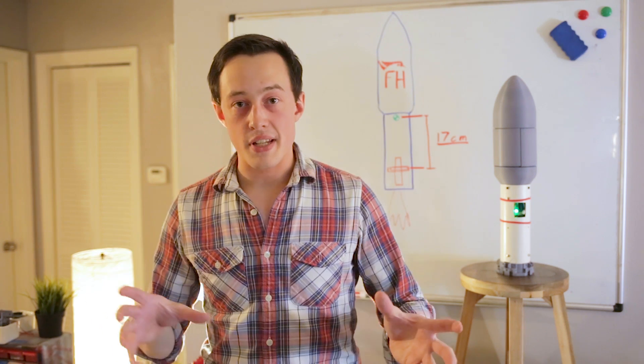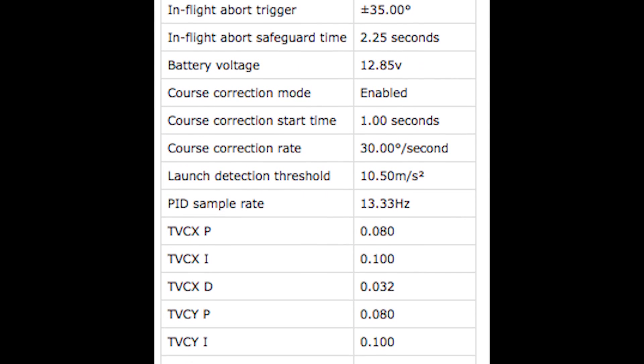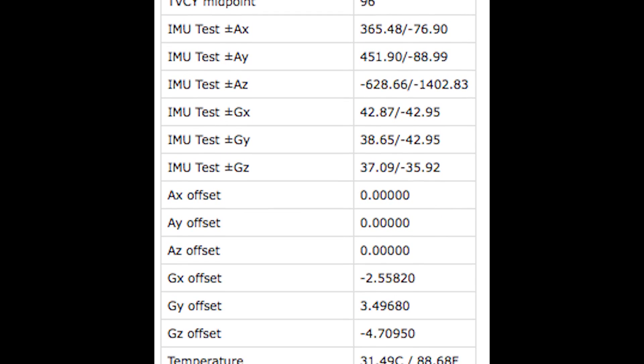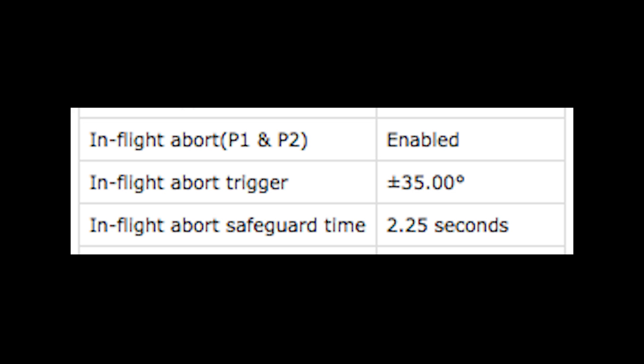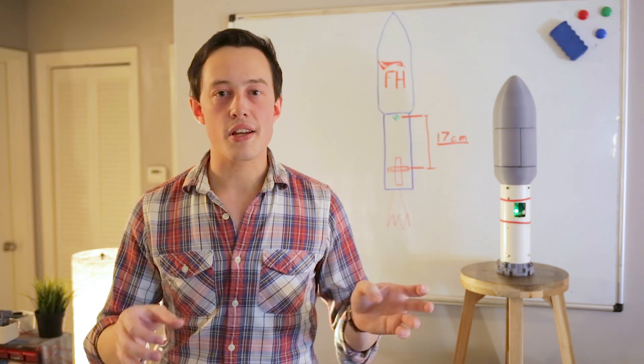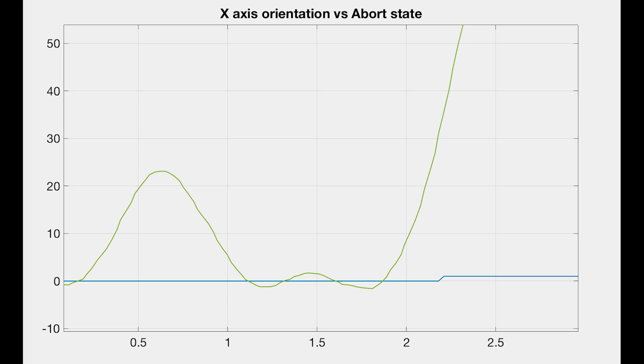The next cool thing is the abort settings on the vehicle. Every time Signal starts up, it logs all of these settings into the flight computer. Specifically what we're looking at are the abort settings: in-flight abort is enabled, the trigger is at 35 degrees pitched over on the X or Y axis, and the abort system will safe — it will turn off — after 2.25 seconds. We can see the orientation on one axis, and when the abort goes from zero to one, that's the state of the abort system shifting, meaning we're popping out those parachutes and declaring the flight is no good.